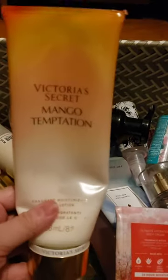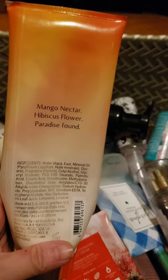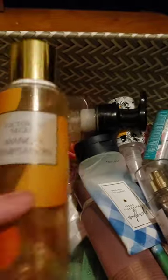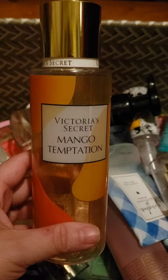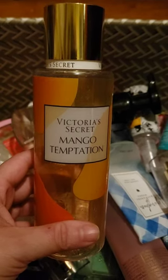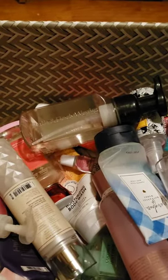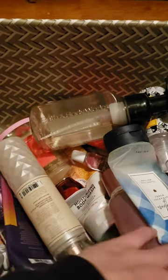I used up a set from Victoria's Secret in Mango Temptation — mango nectar, hibiscus flower, and paradise found. Here's the spray. I've been trying to use up all my Victoria's Secret stuff because I cannot stand their lotions — they're so thin and watery and they don't moisturize. They smell amazing though; they have better scent than Bath & Body Works lotions, but they just don't moisturize. So I'm going to start trying to get through all the ones I have.